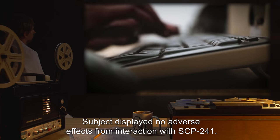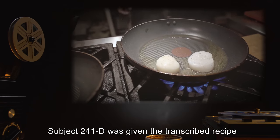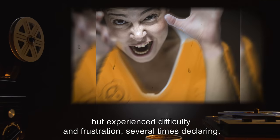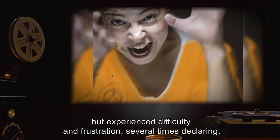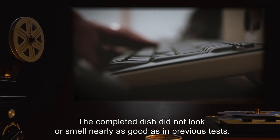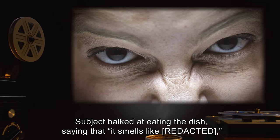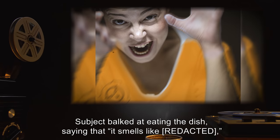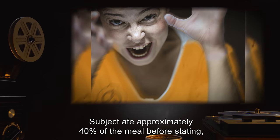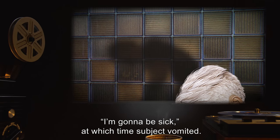Subject 241-D was given the transcribed recipe, and attempted to prepare the sautéed scallops, but experienced difficulty and frustration, several times declaring, "I told you guys I can't cook." The completed dish did not look or smell nearly as good as in previous tests. Subject balked at eating the dish, saying that "it smells like ****, " but was persuaded to eat it. Subject ate approximately 40% of the meal before stating "I'm gonna be sick," at which time Subject vomited.